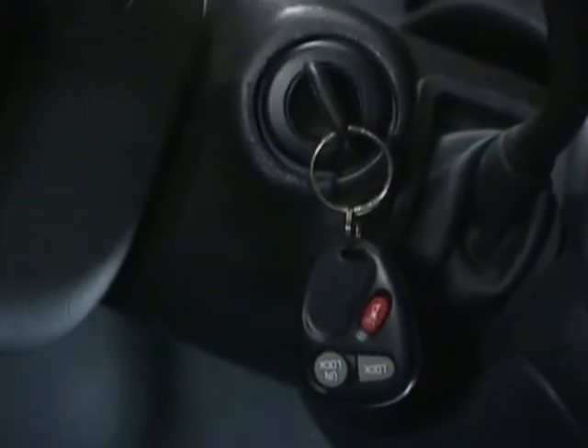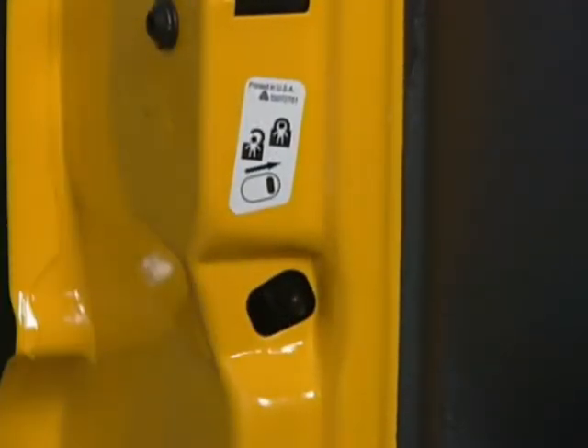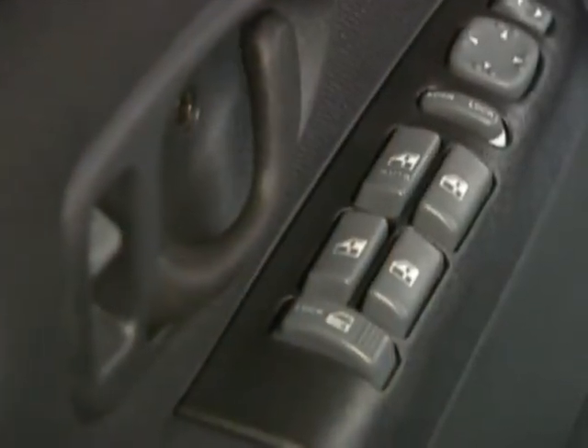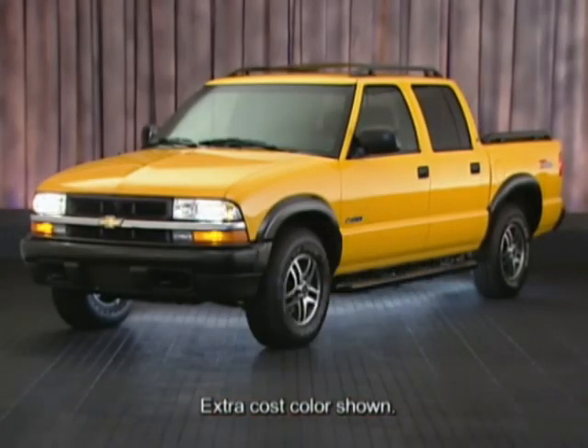S10's security features include the pass-lock theft deterrent system that automatically disables the vehicle's fuel system if the proper ignition key is not used. Rear child security door locks are designed to help prevent the unsupervised exit of children from rear seating positions. Power door locks, included in the Power Convenience Group, provide owners with the ability to program the door locks to automatically lock and unlock. And remote keyless entry, included with the Power Convenience Group, allows owners to lock and unlock S10 up to 30 feet away.